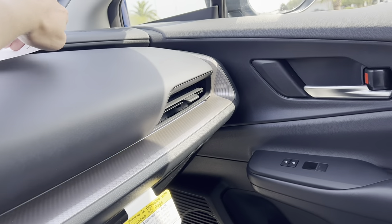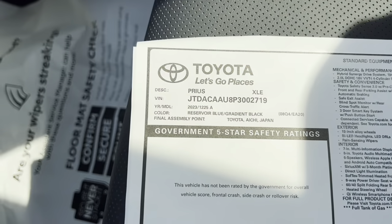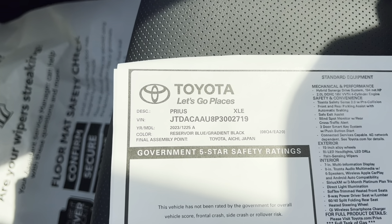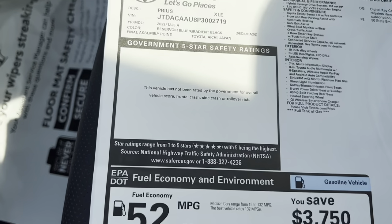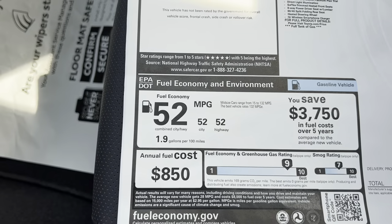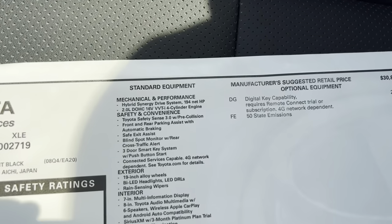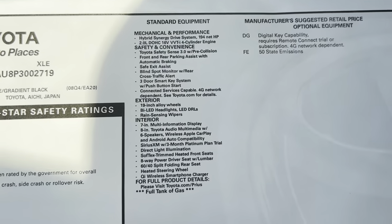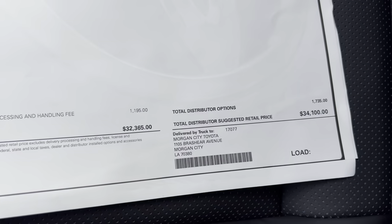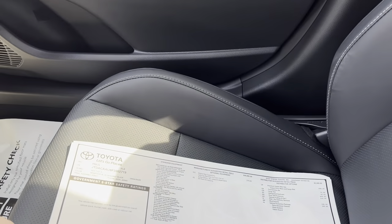I'll show you the window sticker real quick while we're here. This is, of course, the 2023 Toyota Prius XLE in Reservoir Blue. It was built in Japan and all the parts are from Japan. Your fuel economy information is there, and safety ratings are not out yet, though we do expect this vehicle to be very, very safe. All of your features and options are listed, and with distributor options, this brings you to a grand total of $34,100. This one is being sold at MSRP with no markup.